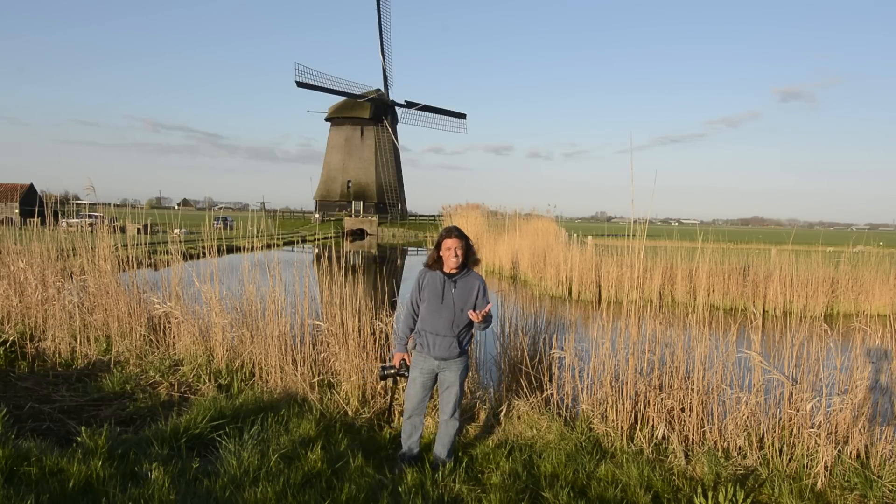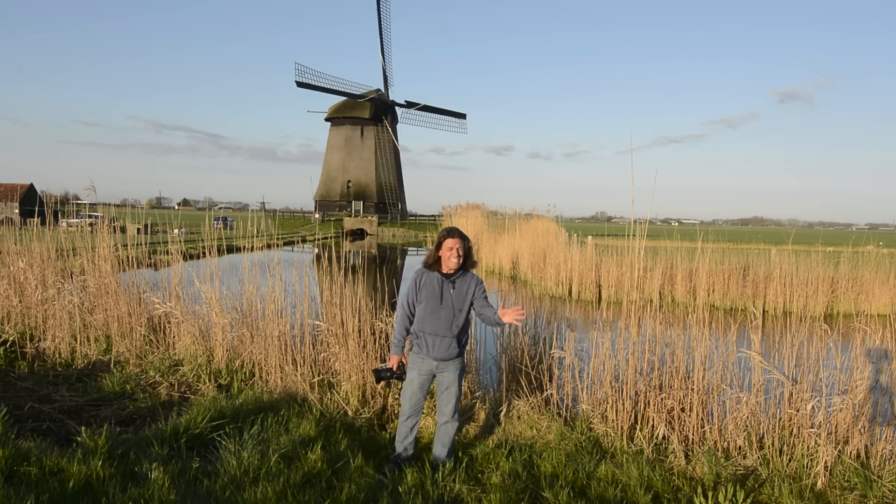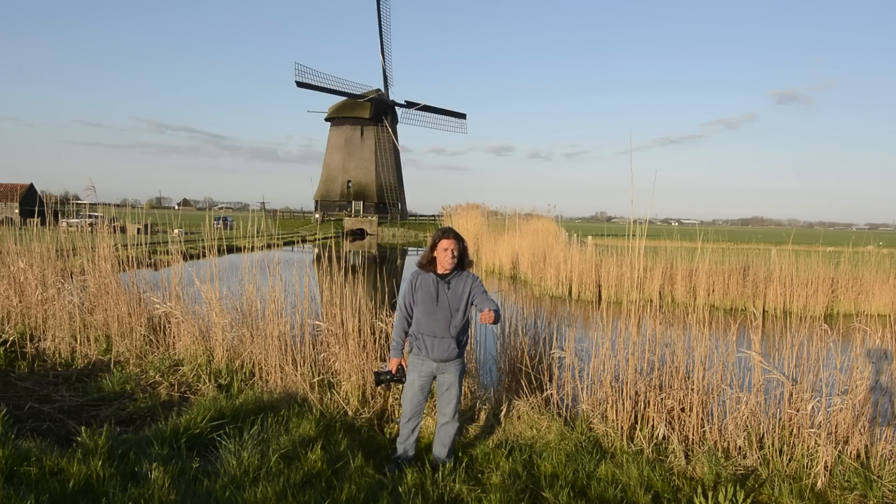One of the challenges we face when photographing a landscape is to make what I call a storytelling composition. More often than not, a storytelling composition relies on a foreground, middle ground, and a background.